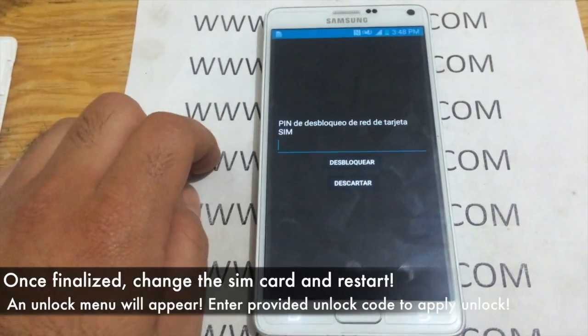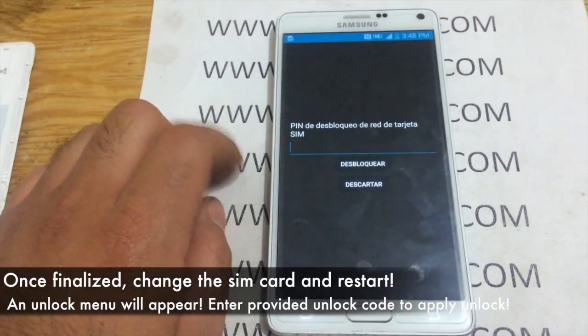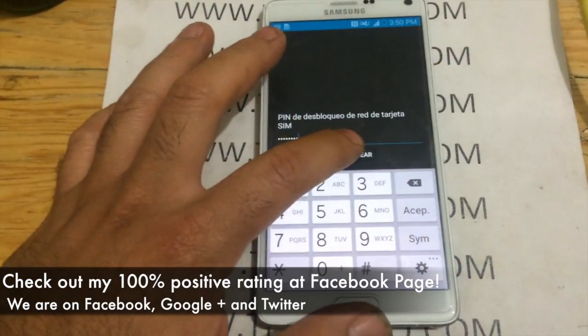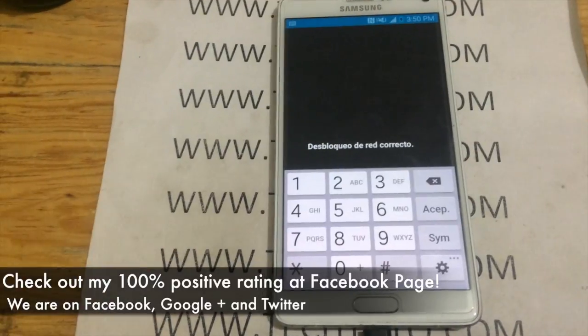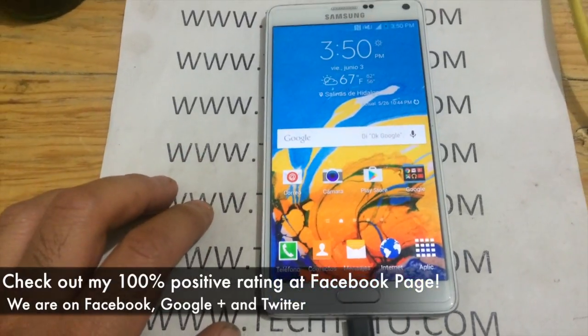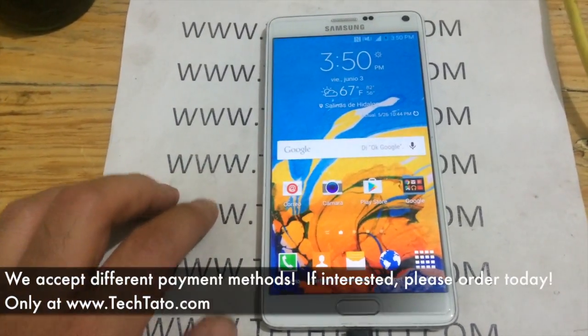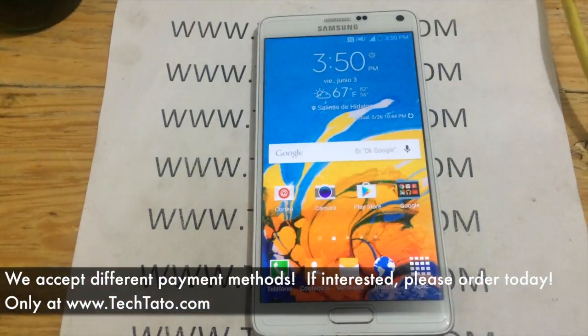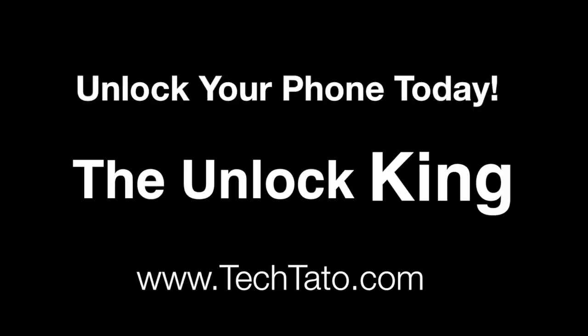Once we receive your order, we will process it and send you the unlock code or unlock codes needed to globally unlock your device. Once the unlock code is entered and accepted, your device is ready to be used on any global carrier. I have a 100% positive rating on my Facebook page, which is my customer service page, where I assist with all sorts of questions, comments, and concerns regarding these services. We accept a wide array of payment methods. If you're interested in unlocking your phone, head over to my website. If you have any questions, feel free to swing by my Facebook page so we can help you out.